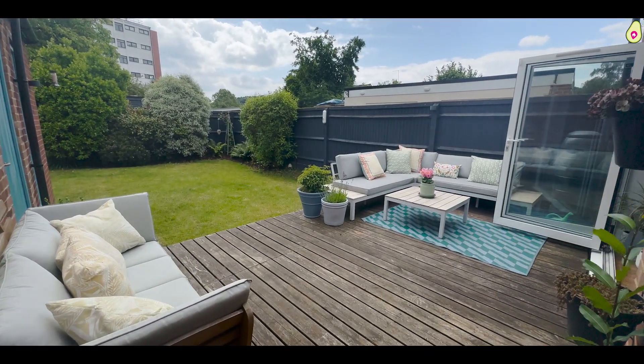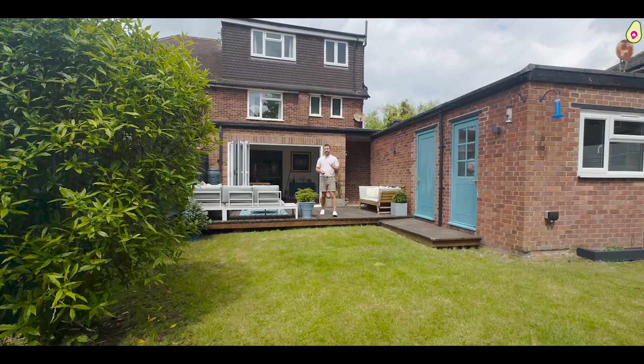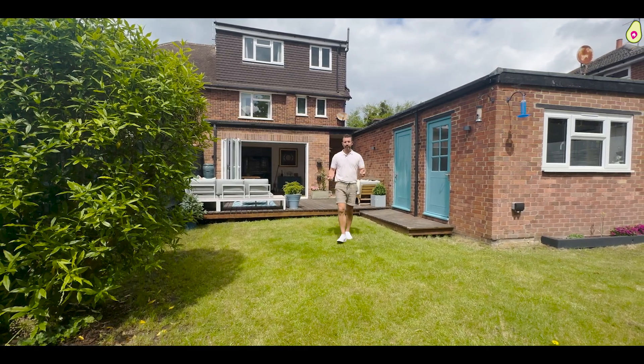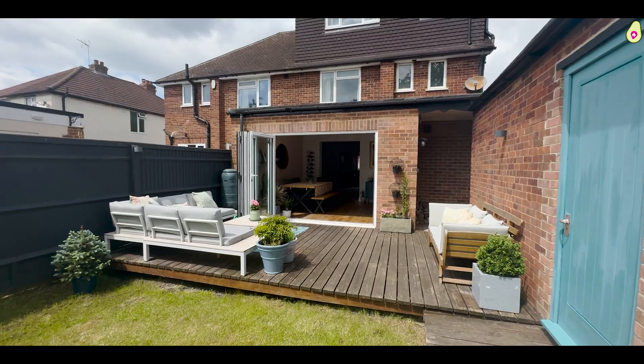Downstairs, there are two reception rooms that have been knocked into one. One of them has a lovely feature log burner, and there's a downstairs cloakroom as well. Outside, there's a really nice garden, very private. You get the sunshine as you can see, and there's a door here to the garage and another one to the home office.